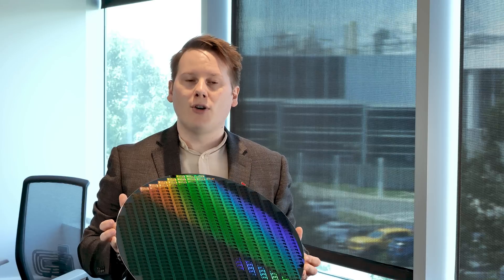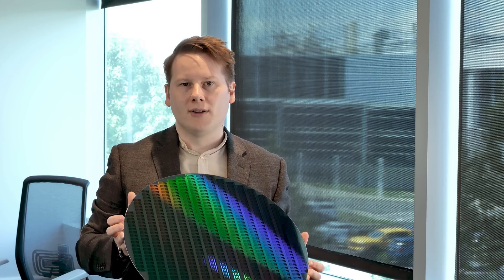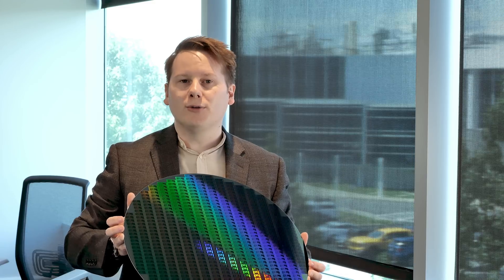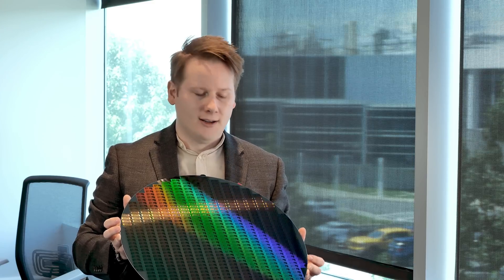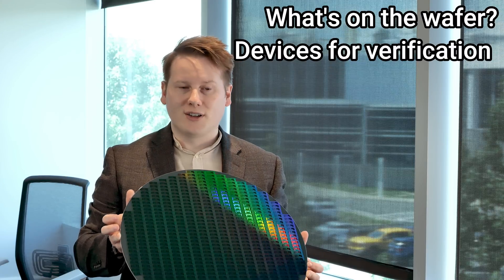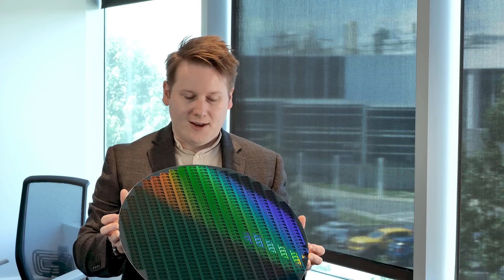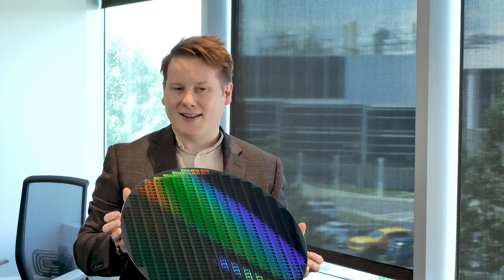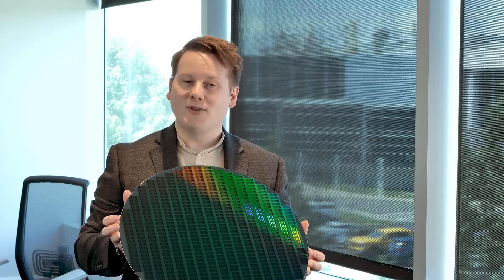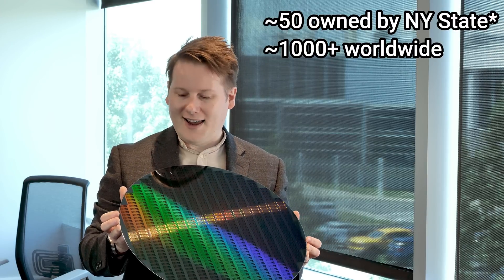As I understand it, there are no companies today working on any 450-millimeter infrastructure. All the tools here that were used at Albany have all been sold, dismantled, trashed. And the number of wafers globally that are produced like this — it's zero per month. The wafers that actually exist: I'm told there may be around 50 out there. This is the one that they have.